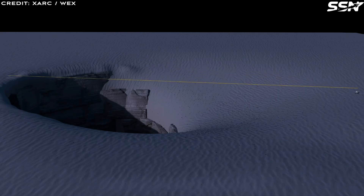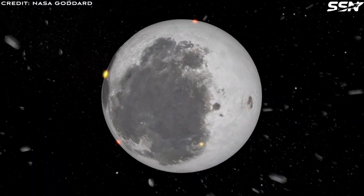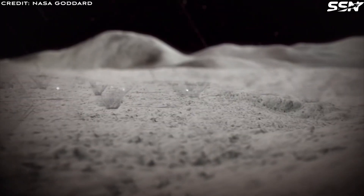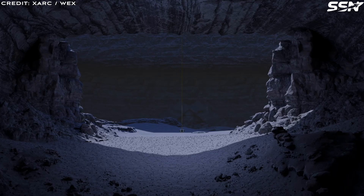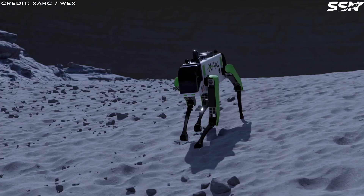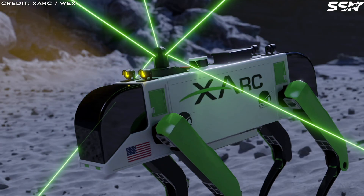Consider the Moon's surface. No air to breathe, deadly radiation, micrometeorite strikes and extreme temperatures make the surface a brutal place to live. Yet just below the surface, there could be a lunar lava tube, providing a natural shelter big enough for a lunar city.